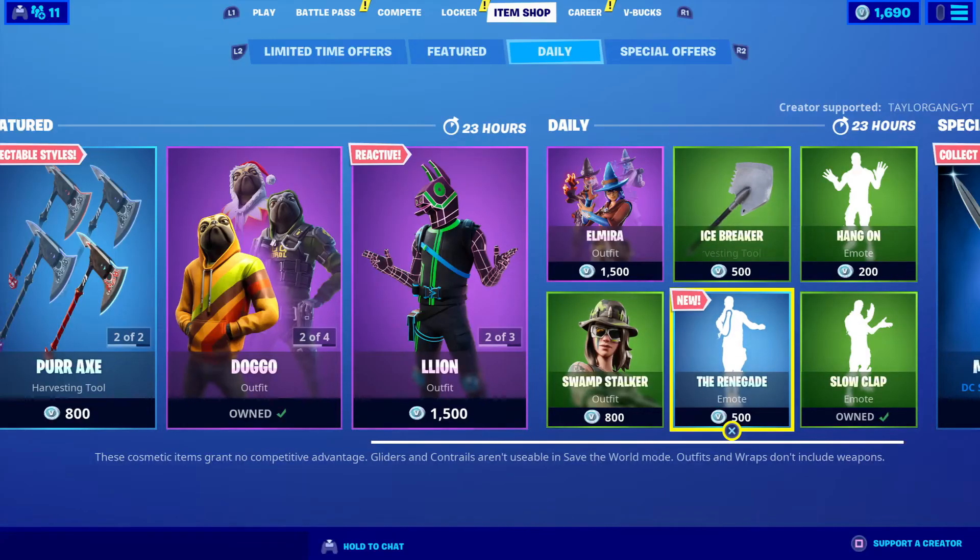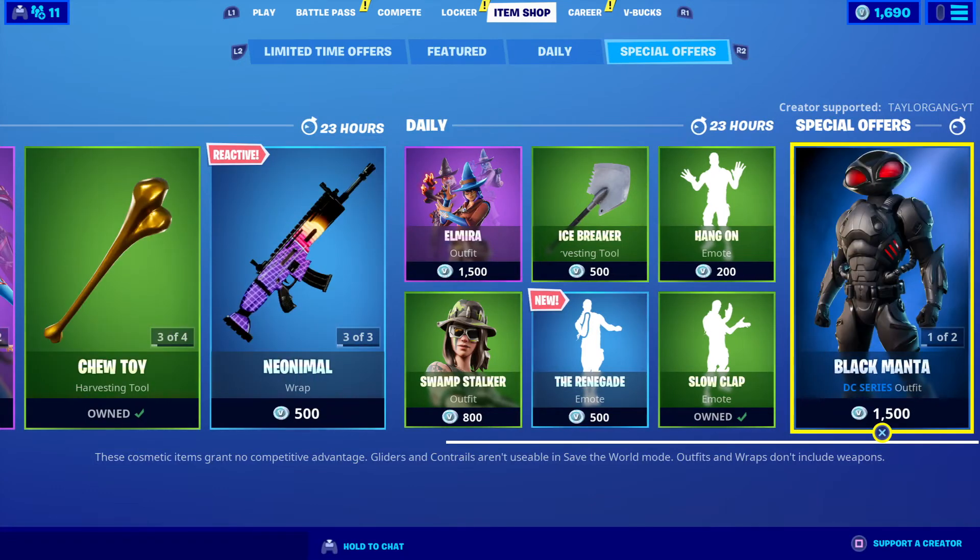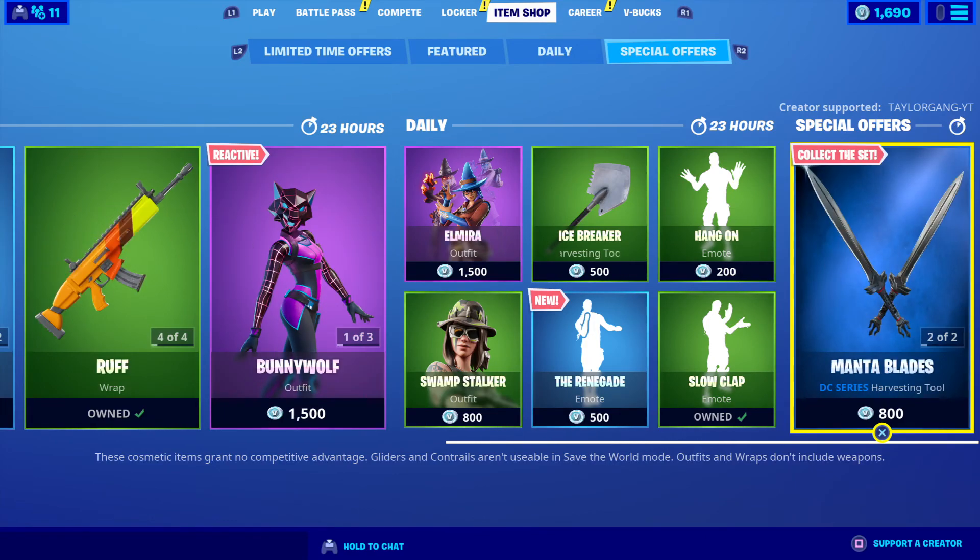...because I do not want to catch a copyright strike. But there you go, right there — that is the Renegade dance. The Black Meta is still available. That's gonna do it for today's item shop video. I'll see you at the next one.